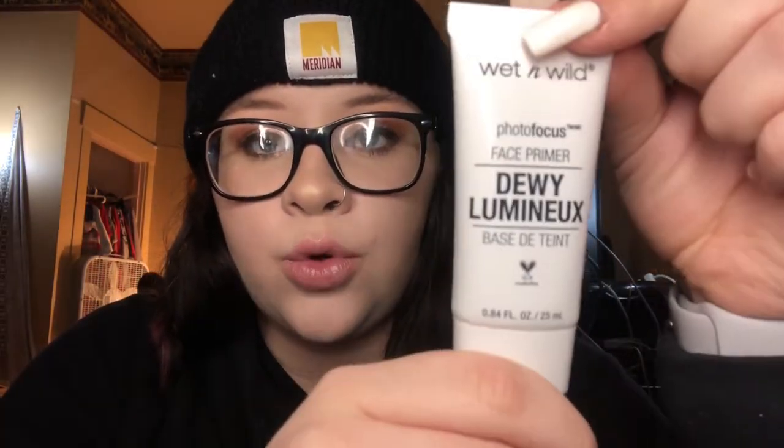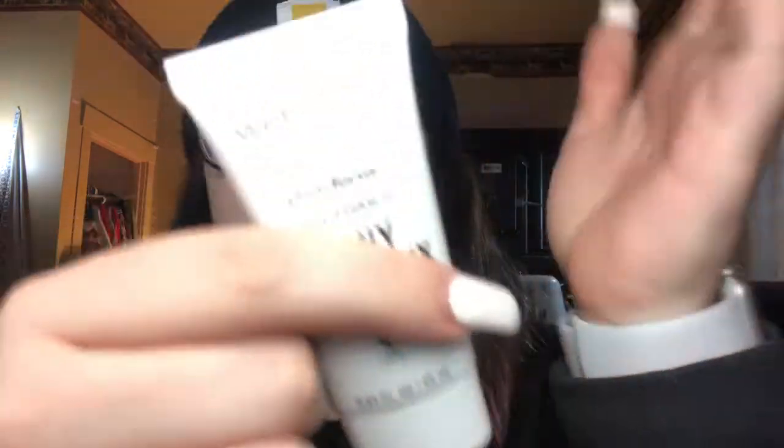Next would be a primer. These are also all products that I have on my face right now. The Dewy Luminix Photo Focus Face Primer from Wet n Wild — it's literally like five dollars. I love how it makes my foundation look. Next would be foundation.